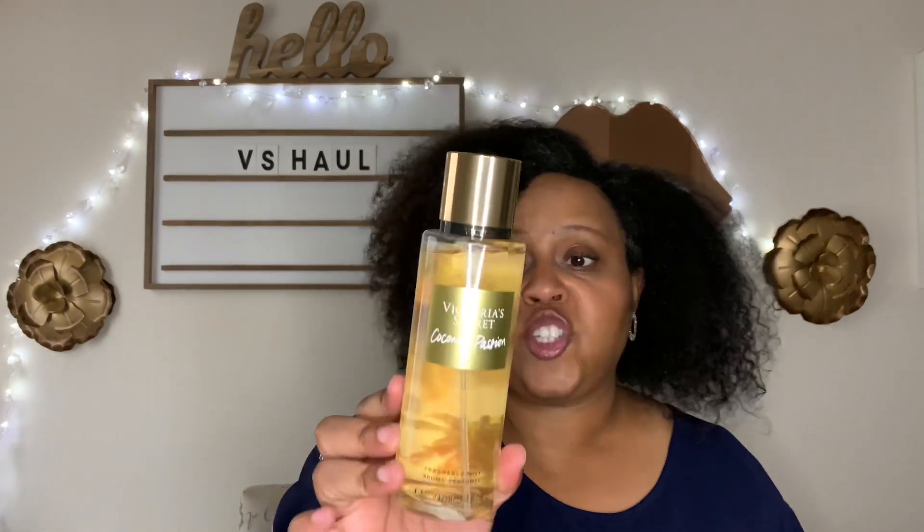Starting with the fragrance mists we're not going to smell today: I picked up Victoria's Secret Temptation from the original line — I've never had this and don't even remember how it smells. I also picked up Love Spell because I wanted to experience the entire signature line, and Coconut Passion. Midnight Bloom I've heard a lot about, so I'm glad to have it in my collection.